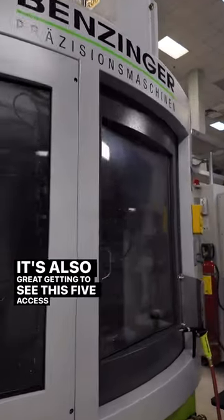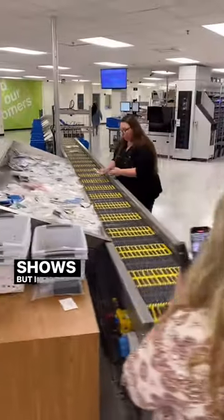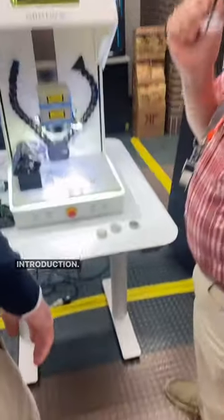It was also great getting to see this 5-axis Benzinger stone setting machine up close, because I've seen a few at the shows, but I think you're going to be seeing a lot of these in the future. Meeting Sam Alfano was definitely another highlight as well — his engraving is next level, and he should need no introduction.